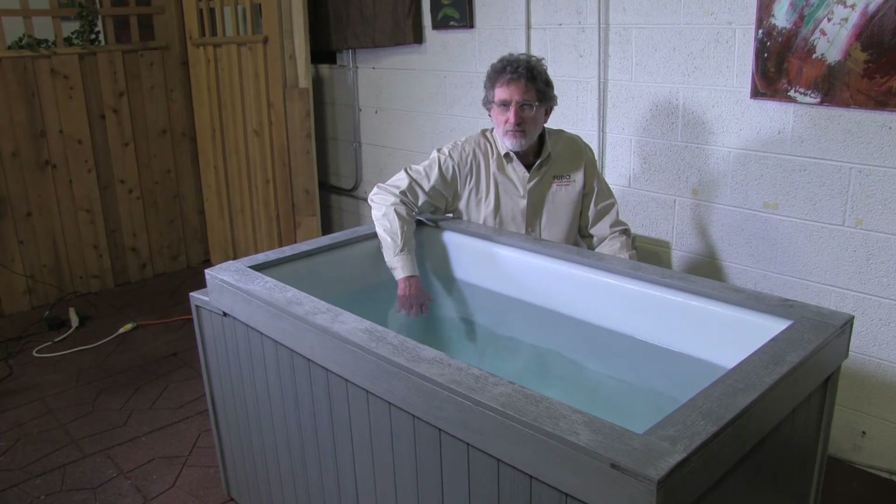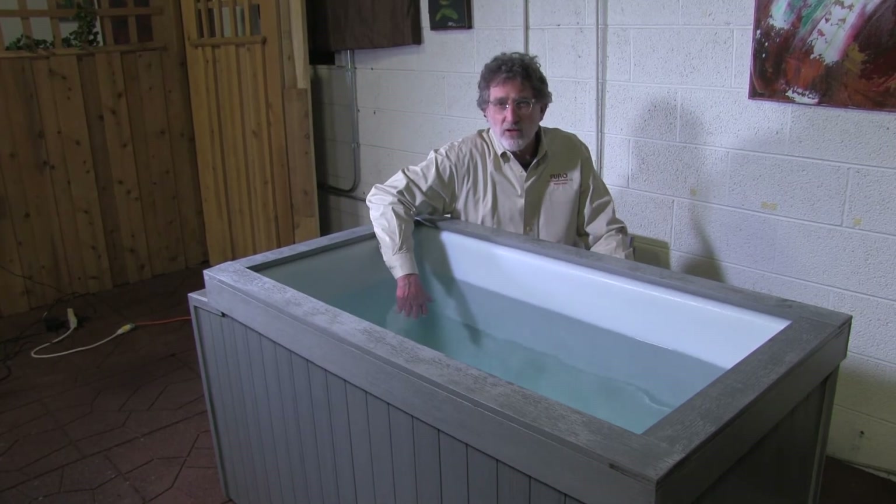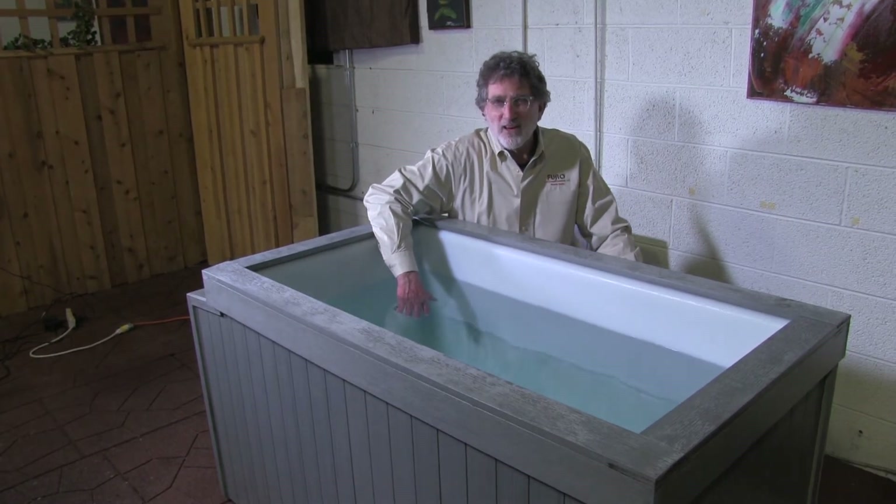That stimulates sweat glands to detoxify my body. But the heat keeps traveling toward my core — it goes into my muscles and relaxes them, making me let go of stress, which is great. And so it takes that out of my system.